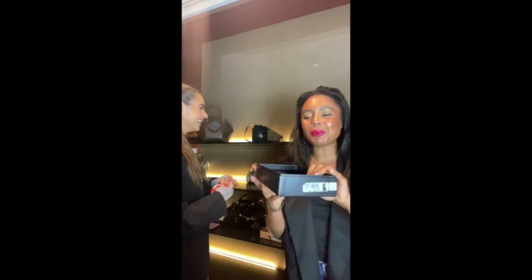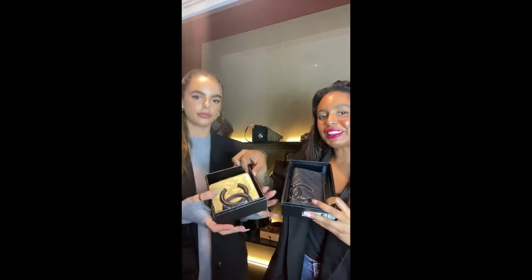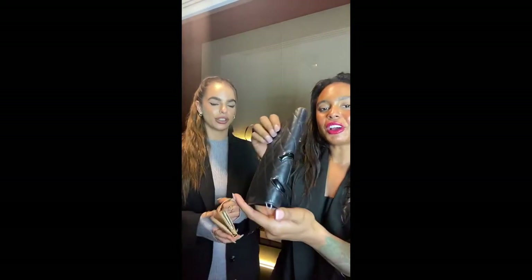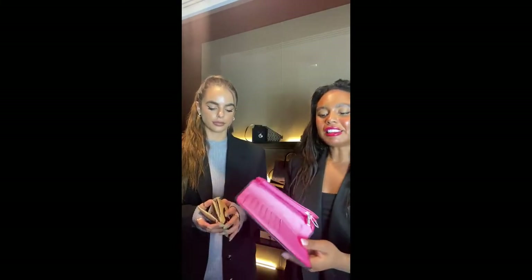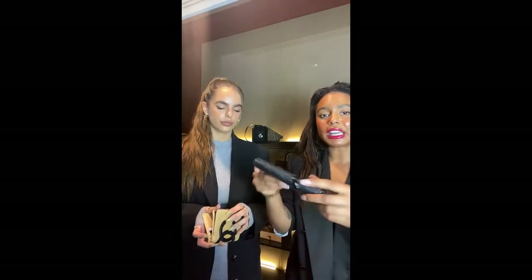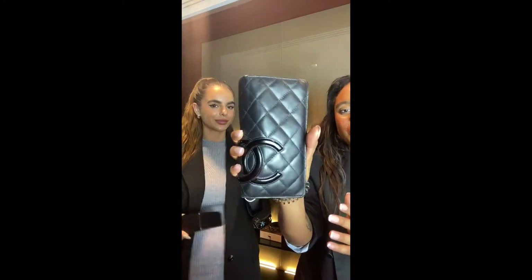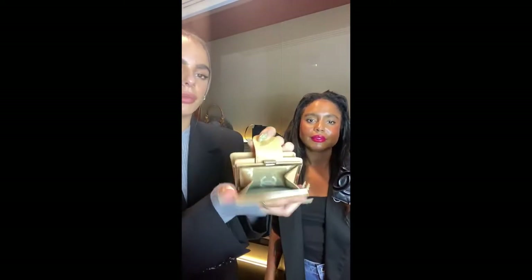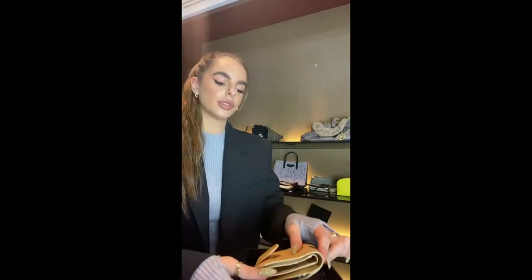We have two Chanel Cabon wallets today. The first is in black with a beautiful contrasting pink interior — so iconic — with a lovely CC in patent to the side. It's a classic long wallet shape — great for cash, coins, and cards. The lambskin leather is so buttery soft — they really don't make leather like this anymore. We also have a smaller one in beige, also in lambskin, with the same compartments. It comes with its Chanel card. Both come with their Chanel boxes as well.